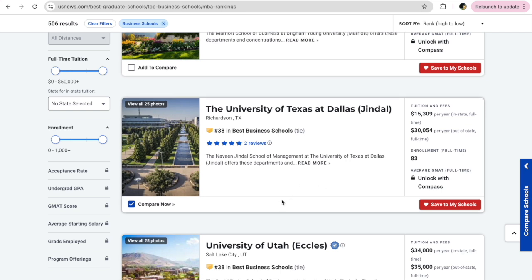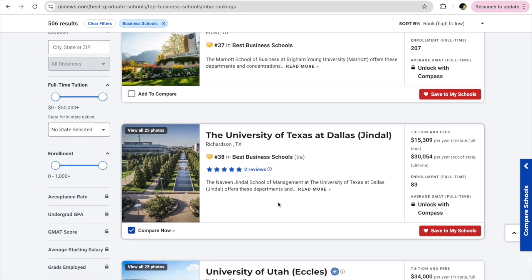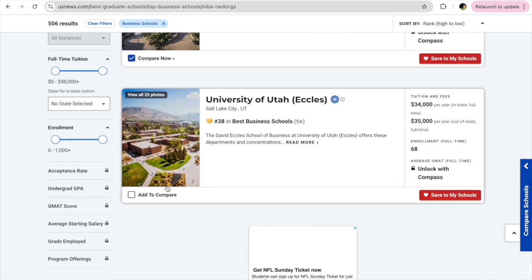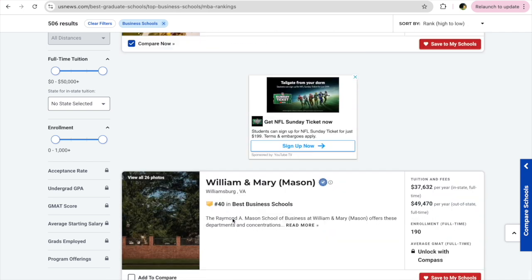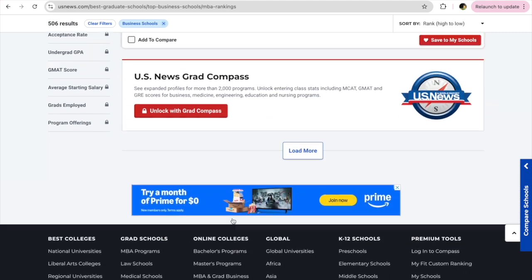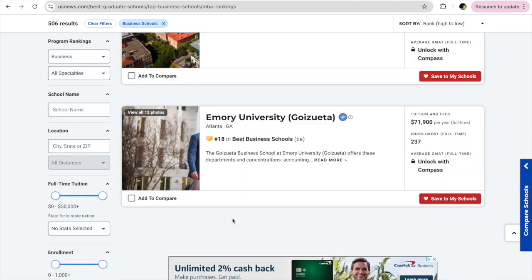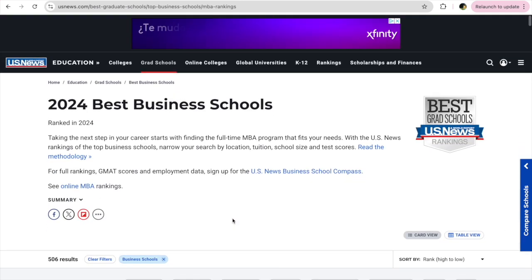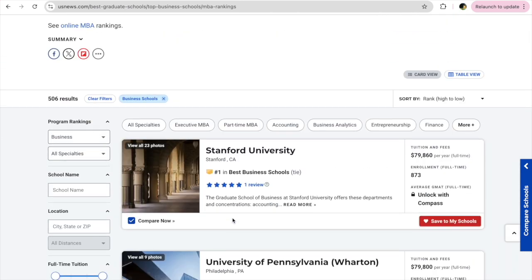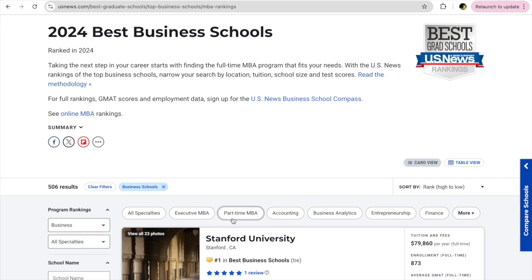Now I'm adding the universities I want to compare. I've selected Terry and University of Texas at Dallas, and now I'm selecting University of Utah — all these schools I can compare and see which one fits my needs. I also looked for STEM accreditation, on-campus resources, and post-MBA job prospects.